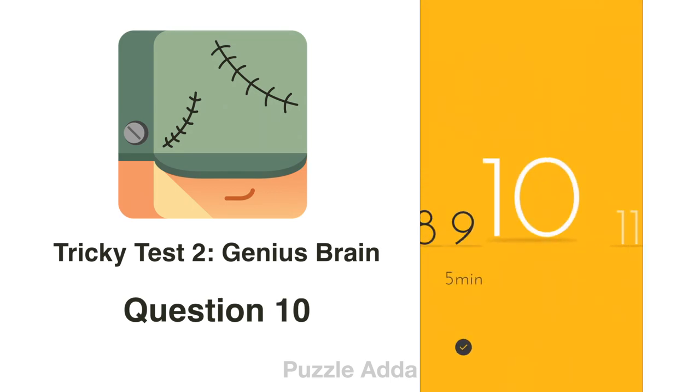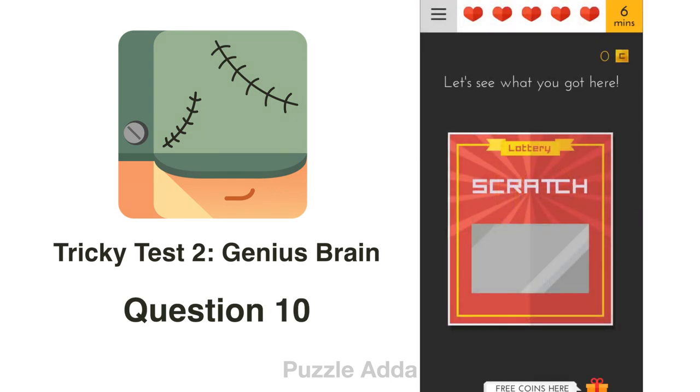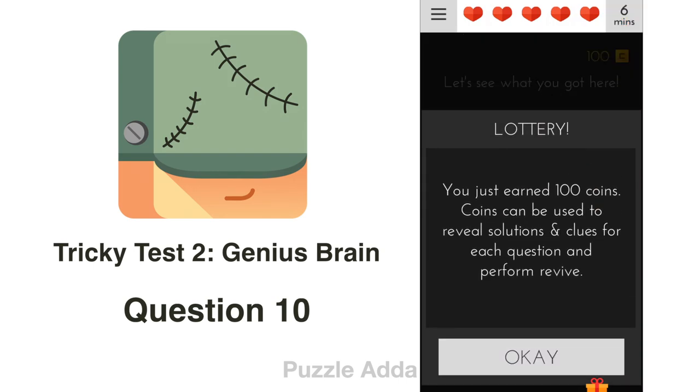Question 10: There is a scratch card. Let's see what you have got. It is just a scratch card to get 100 coins.